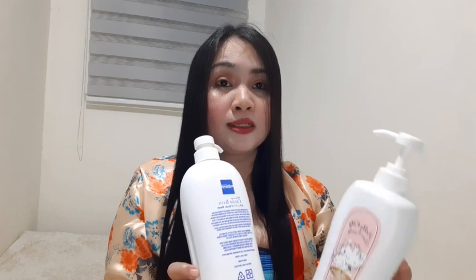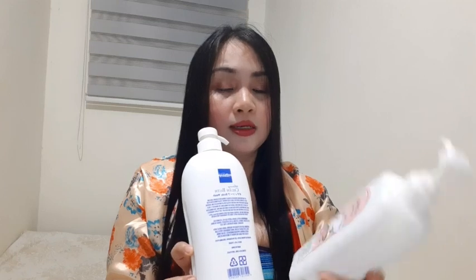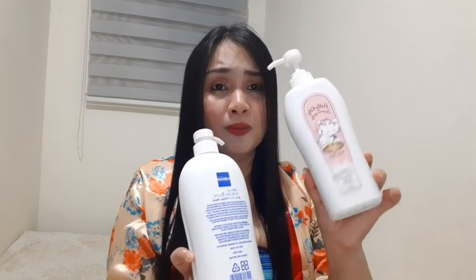Hindi nakakasawa yung bango niya guys — uulit-ulitin nyo talaga siya araw-araw. Actually guys, minsan tamad ako mag-lotion. Kapag gumamit na ako nitong body wash, minsan nakakalimutan ko talaga mag-lotion. And guys, kapag meron akong ganito, hindi ko na kailangan bumili ng separate na moisturizer. Kasi meron na siyang moisturizer. Plus, meron din itong milk.